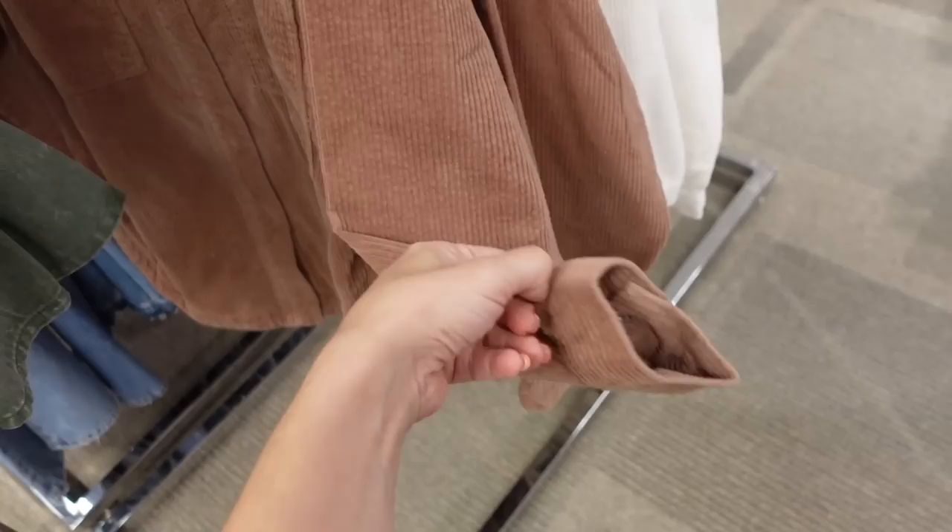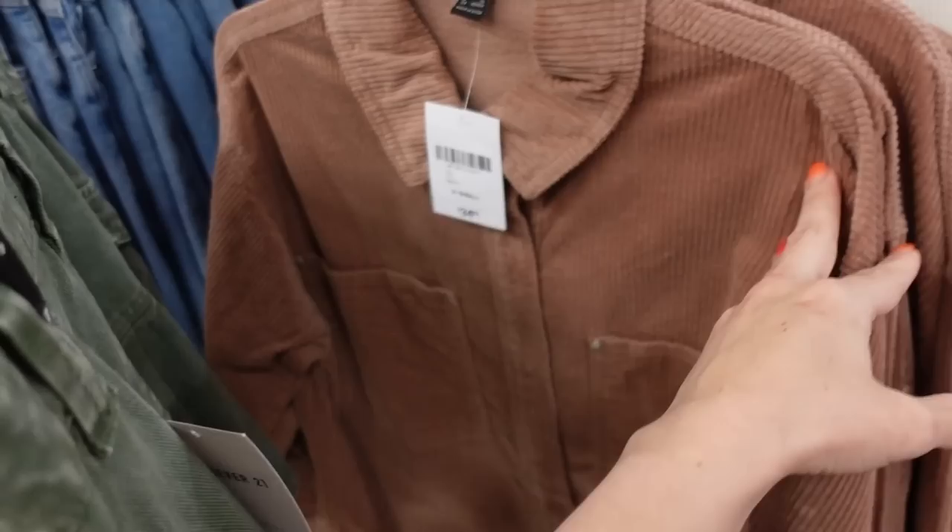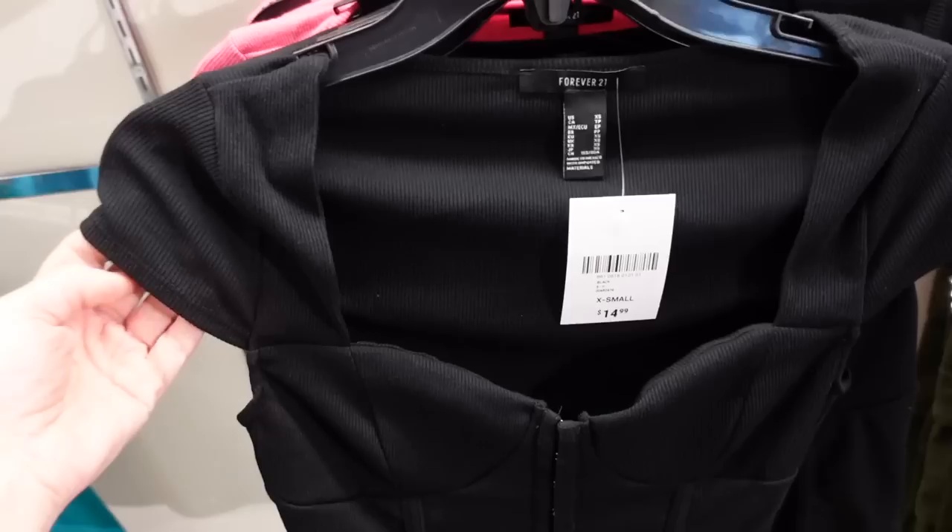They also have oversized corduroy jackets from Forever 21. These have a smaller collar, full button down, bigger pockets with a button on the wrist, and a seam in the back. Comes in brown and beige — looks like corduroy jackets are still going to be in for fall. These are $34.99.